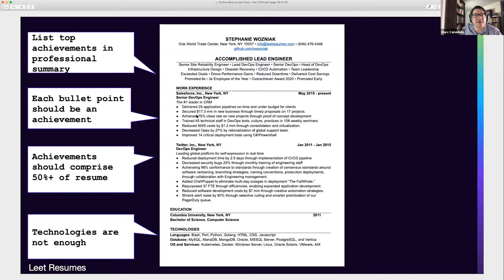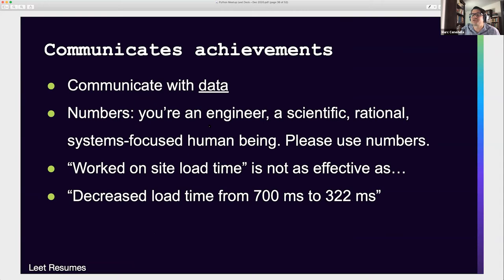Each bullet point should be an achievement, not a duty. Because you were at that company, what changed, what got better — that's what you want to share. Achievements should comprise about 50% of the resume. You're going to get hired based on what you achieved and what you can achieve in the future, so use most of the resume to talk about achievements. Technologies are not enough. The hiring manager going through 100 resumes — everybody else has 17 technologies too. It's not the technologies you know that get you hired; it's what you did with them.